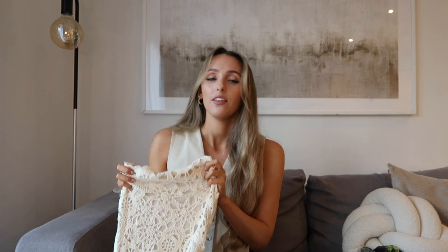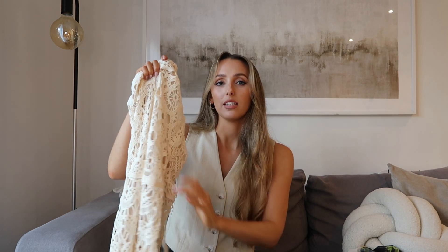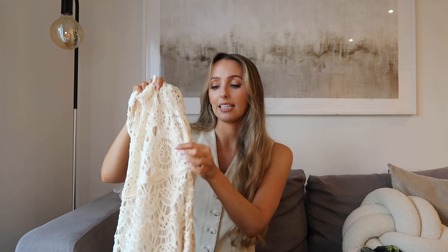But first I'm going to show you this stunning crochet dress — this was a bit of a disappointment for me, which I'll explain in a second. It's a stunning mid-maxi length crochet dress in a high neck style that ties around the neck.